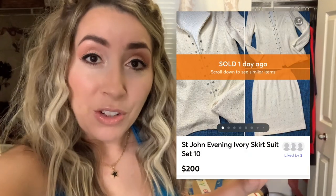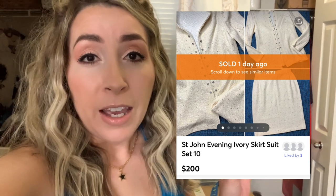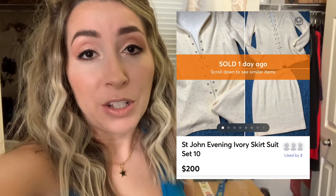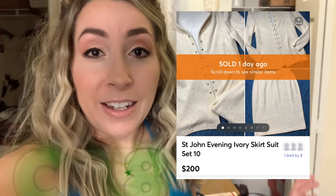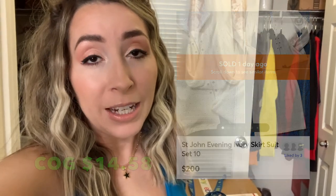And I also have a St. John blazer and skirt suit set — the blazer and matching skirt, which I also thrifted. And that sold for $200 free shipping on Mercari. Amazing brand. I love and I get so excited every time I find that brand. If you don't know St. John, that is a great designer brand to be on the lookout for. So definitely keep an eye out for that.